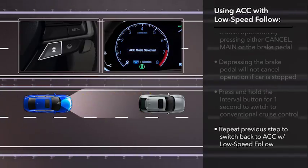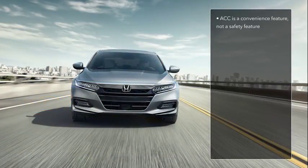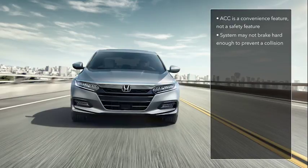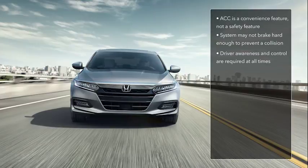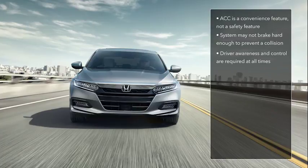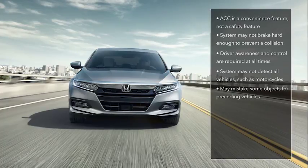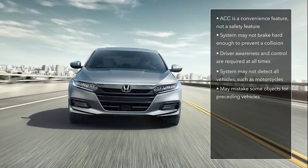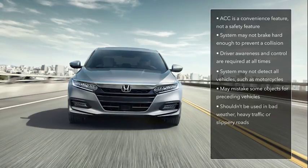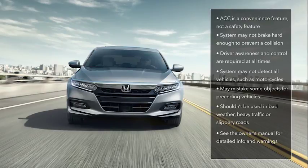It's important to understand that ACC is a sophisticated convenience feature, not intended as a safety device. ACC may not apply the brakes hard enough to prevent a collision, so driver awareness and control are still required at all times. Be aware that ACC does come with some significant limitations. The system may not be able to detect certain vehicles, such as motorcycles. It may mistake some stationary objects or vehicles beside you as preceding vehicles, especially on curves. It's never a good idea to use any cruise control system in bad weather, in heavy traffic, or on slippery surfaces. Please review the appropriate section in the Vehicle Owner's Manual for detailed information and warnings.